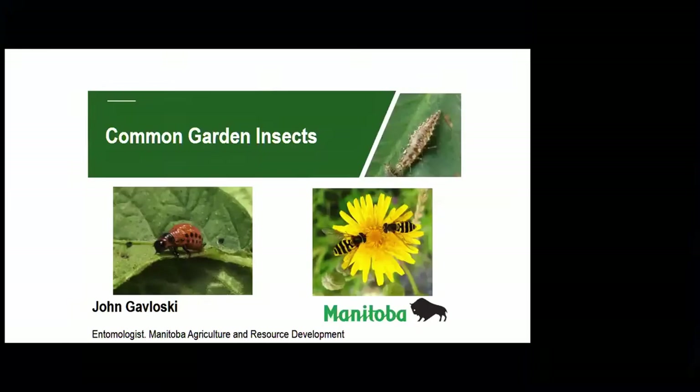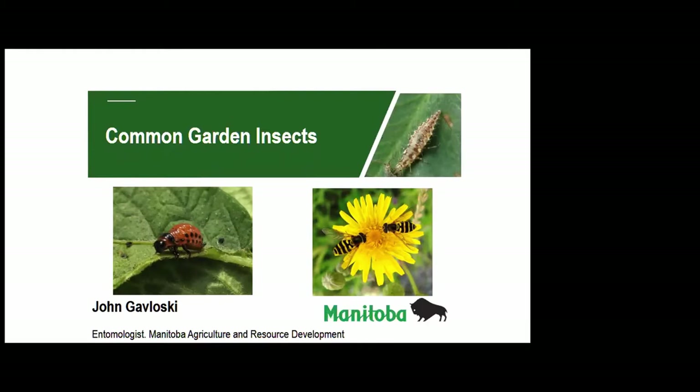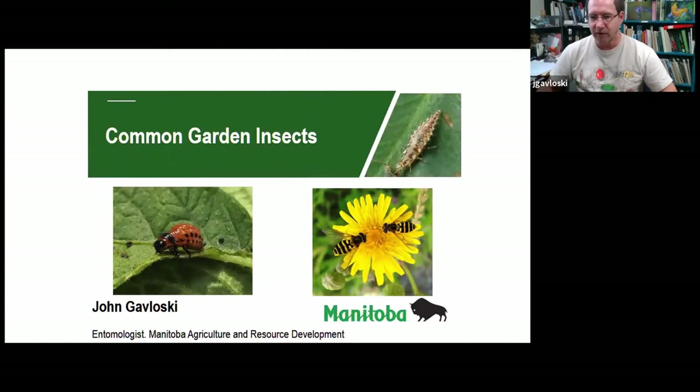I'm John Gavlosky, entomologist with Manitoba Agriculture and Resource Development based in Carmen, and today I'm going to be talking about common garden insects — insects that we can find in our backyards or gardens in Manitoba and across the Canadian prairies.